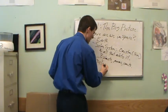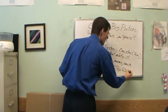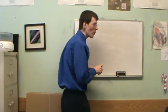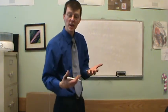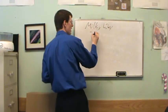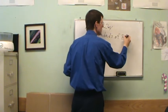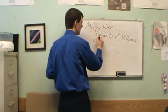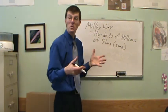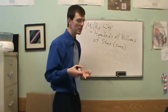The next big step out beyond our solar system is our galaxy, which we call the Milky Way. Our Milky Way galaxy has hundreds of billions of stars - suns. The Milky Way is not just a candy bar - it contains hundreds of billions of stars, and each one of those stars probably has its own solar system of planets and things around it.